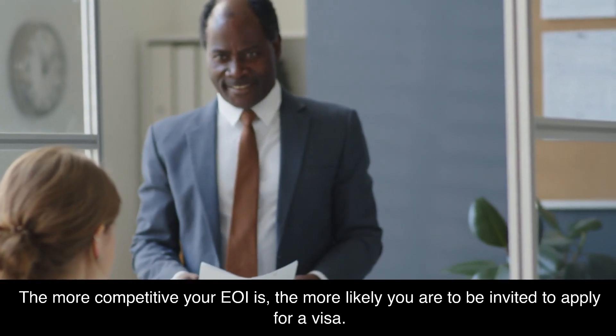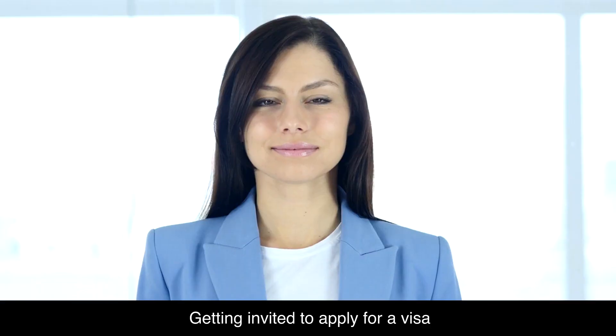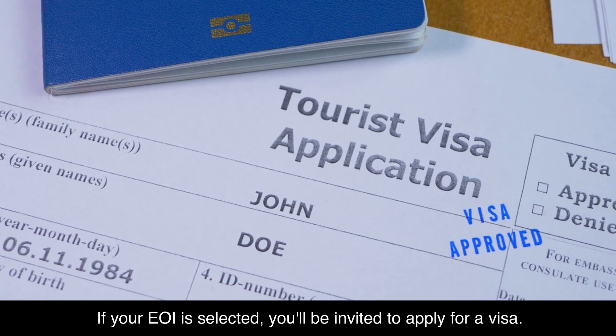The more competitive your EOI is, the more likely you are to be invited to apply for a visa. If your EOI is selected, you'll be invited to apply for a visa.